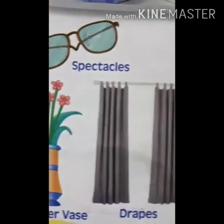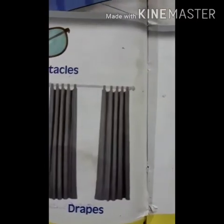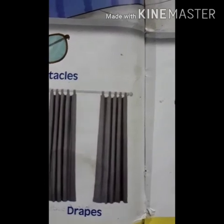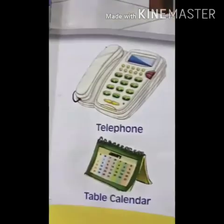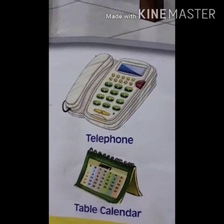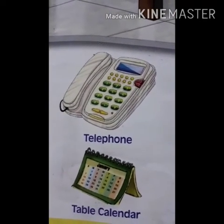This is drapes — D-R-A-P-E-S — drapes. This is telephone — T-E-L-E-P-H-O-N-E — telephone.